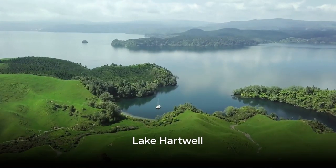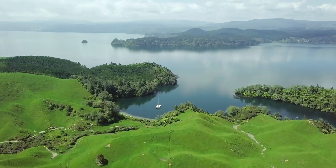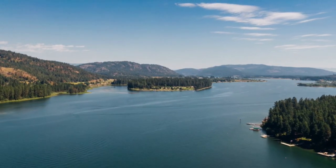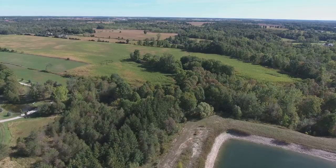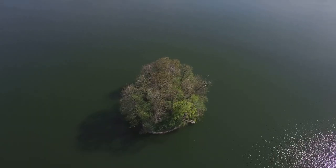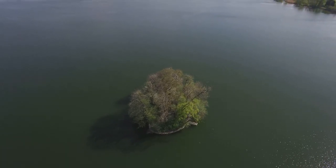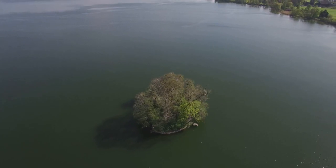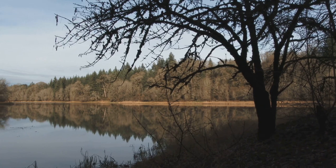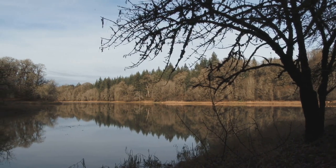Next up, we soar over Lake Hartwell, a stunning reservoir that straddles the border between South Carolina and Georgia. This vast body of water, with its miles of shoreline, is a sight to behold from above. As we take in the panorama, the lake's unique features come into focus. It's spotted with islands and peninsulas that jut out into the water, creating a fascinating, intricate pattern best appreciated from the sky. The surrounding landscape is a tapestry of lush forests, rolling hills, and charming towns, painting a picturesque backdrop to this aquatic gem.